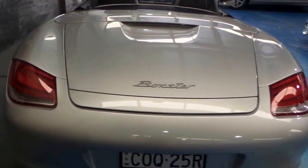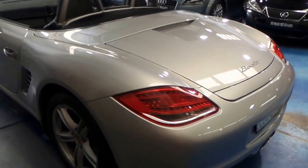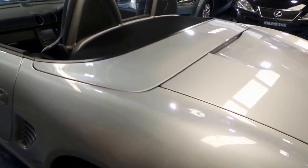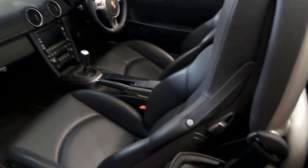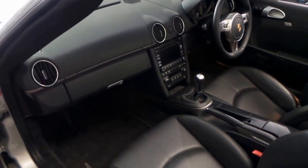It looks absolutely fantastic and I have driven it — it does drive beautifully. I think the genuine reason for the sale is basically the access in and out of the car, you know, being a sports car and being low down.